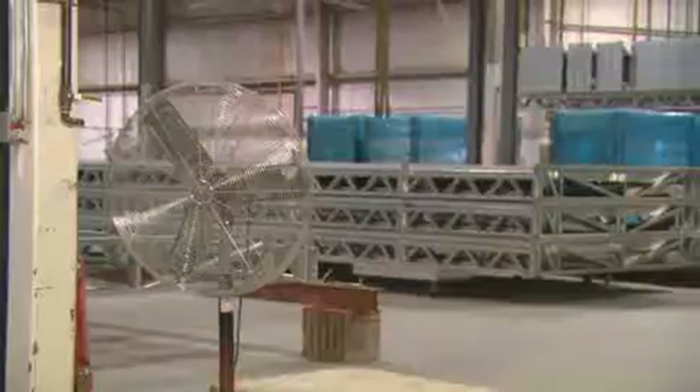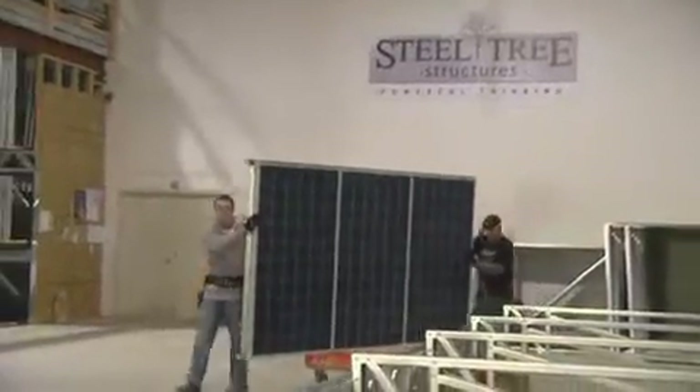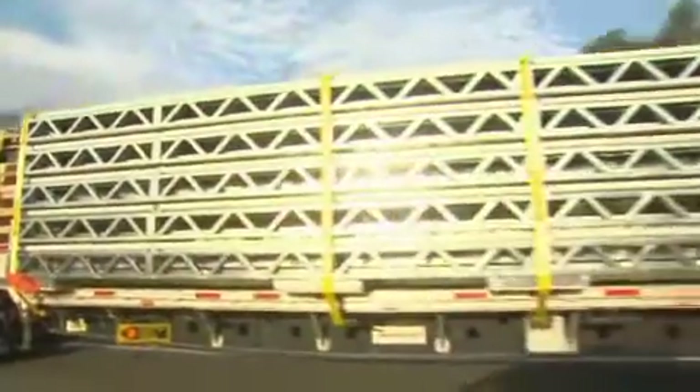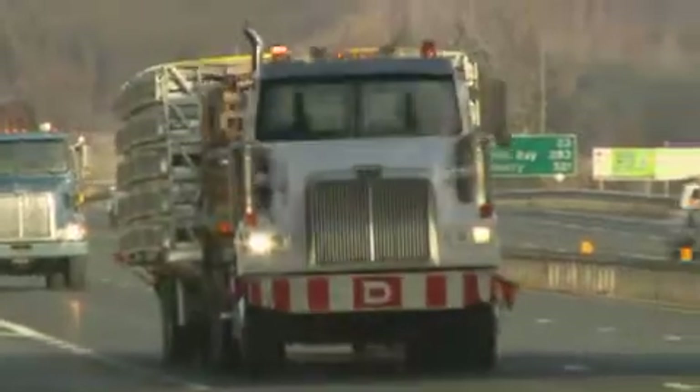The manufacturing of the racks is carefully monitored in our environmentally controlled factory. The systems are 100% OPA fit compliant and 100% made in Ontario. The modular design and nesting of the panels allow these 11 racks — 46 feet in length and 12 feet wide each — to be transported to their final destination by just two tractor trailers.